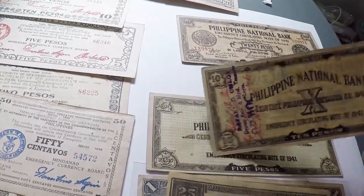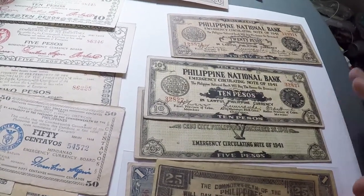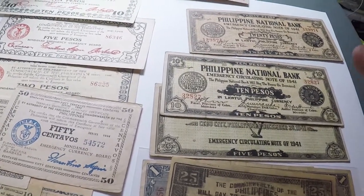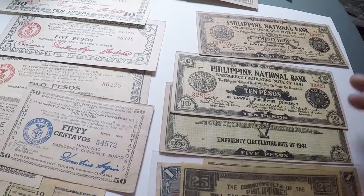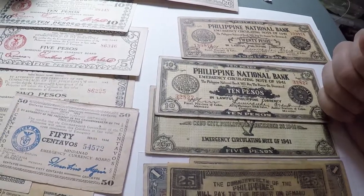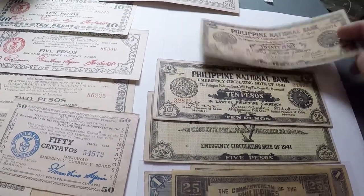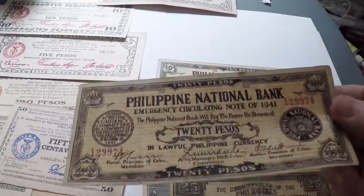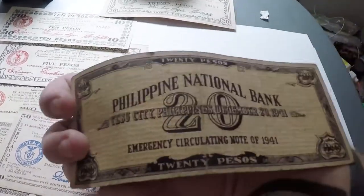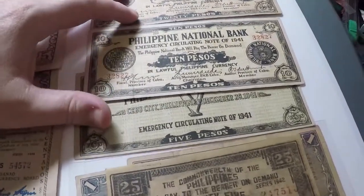Since Cebu was so big and had a lot more resources than other provinces, the smaller provinces — like the Capiz or whatever — they would send up notes that they made, but they would counter-stamp them: 'This is only good in this province.' So it's like they had their own money — same notes but with a big stamp and signature saying this is only good in this province, not in Cebu. Here's the 20 peso — these are in awesome condition. They're not gonna be touched again as long as they're in my possession.